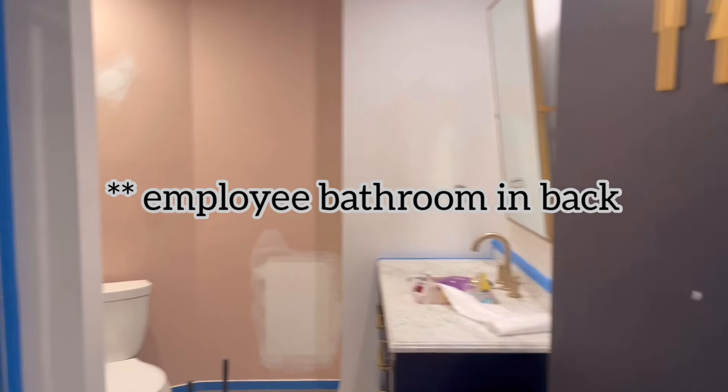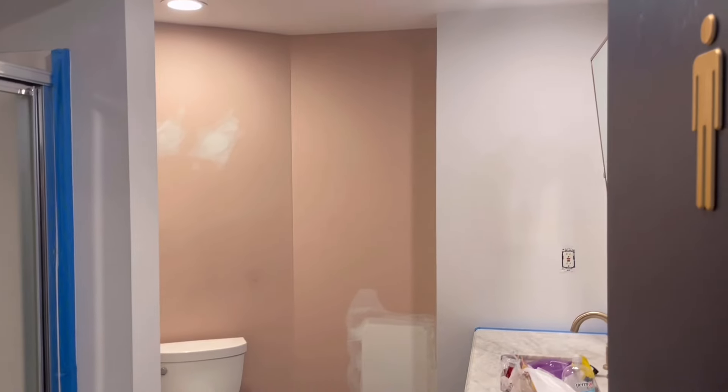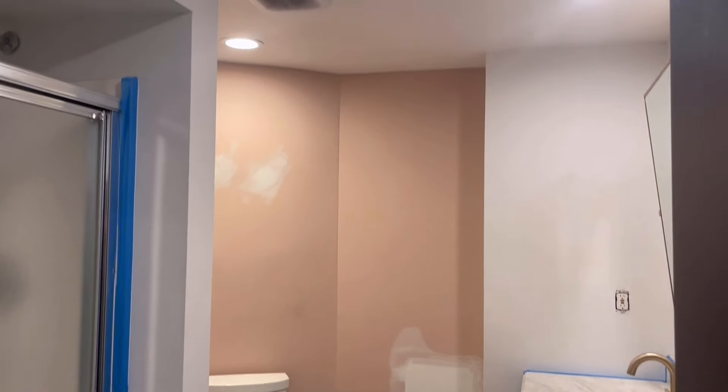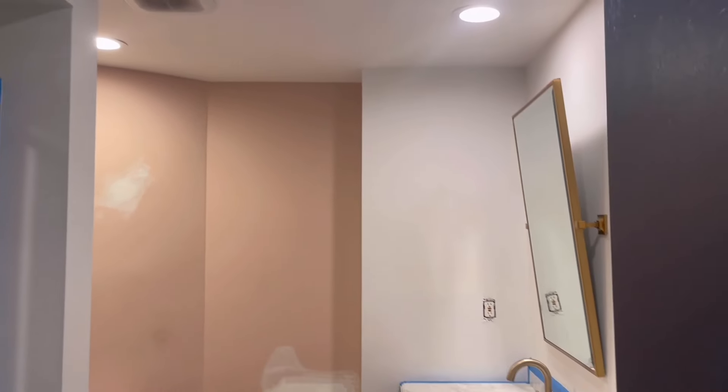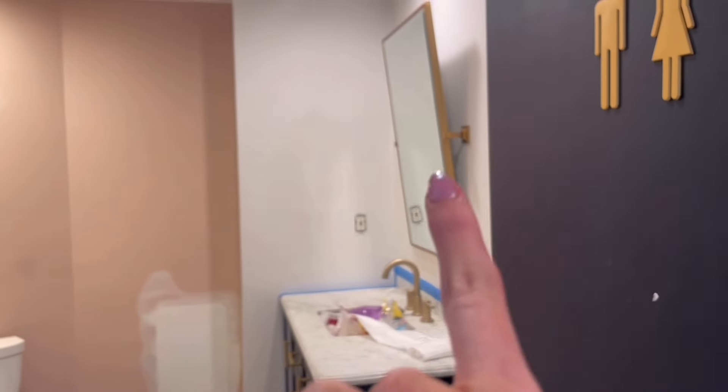All right you guys, here is the client bathroom. This door will be painted white as well and everything is going to be dark in here. We're not doing wallpaper back here, but the ceiling and walls will all be dark. This mirror is coming down as well.